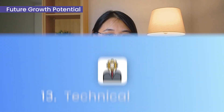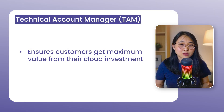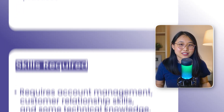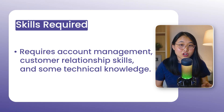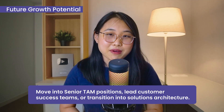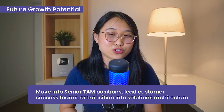Cloud role number 13 is the technical account manager. A technical account manager works closely with customers to ensure they're getting the most value out of their cloud investment. Day-to-day, you'll manage accounts, solve problems, and guide customers on best practices. The skills required include account management skills, strong customer relationship building, and some technical knowledge. Over time, you could move into senior technical account manager positions, lead customer success teams, or transition into solutions architecture.